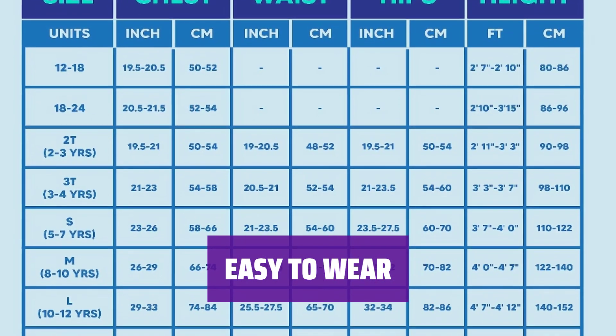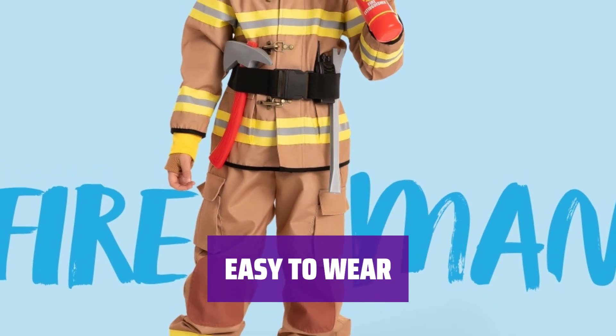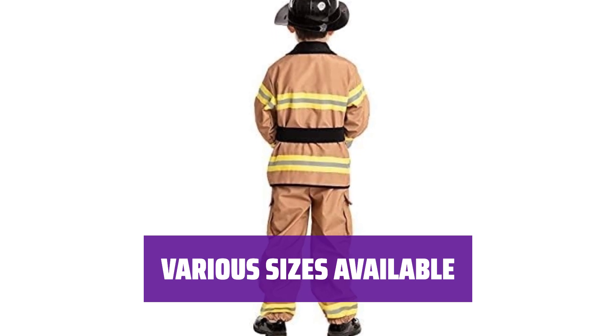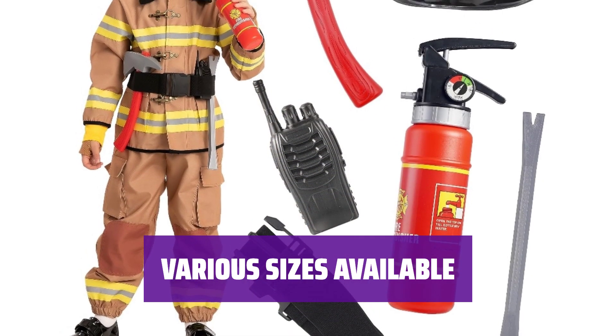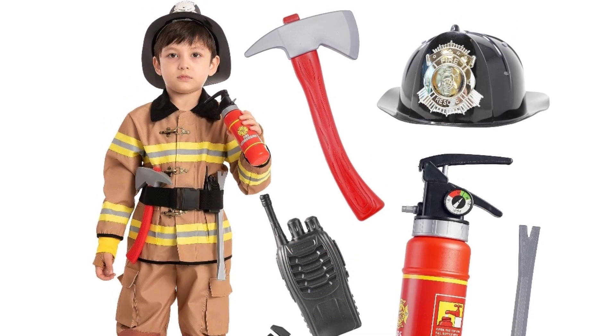Hand wash cold, line dry. Safety tested and approved, this costume is easy to wear and perfect for Halloween parties, festivals, and career-themed events. Available in sizes toddler 3-4, small 5-7, medium 8-10, large 10-12, and XL 12-14 — there's a size for every little firefighter in your life.